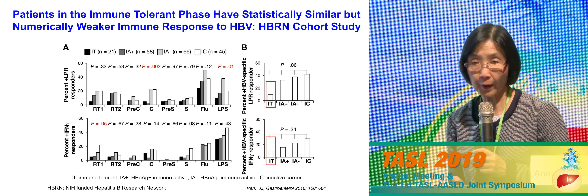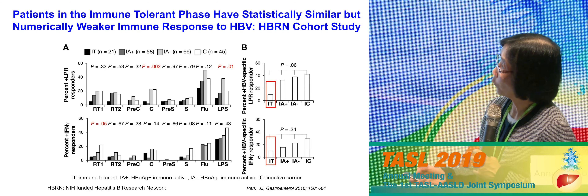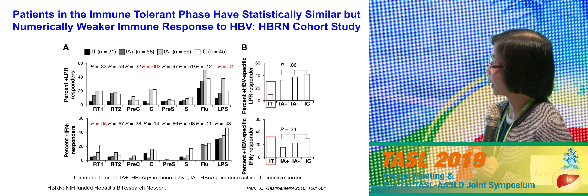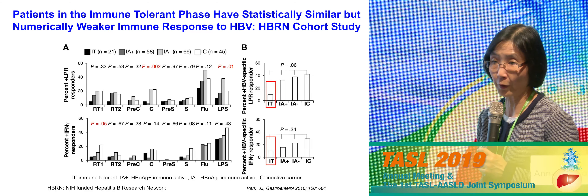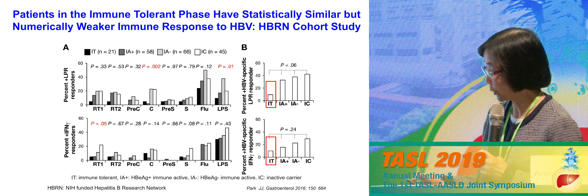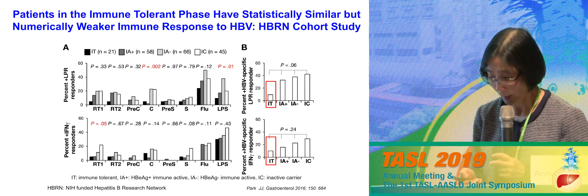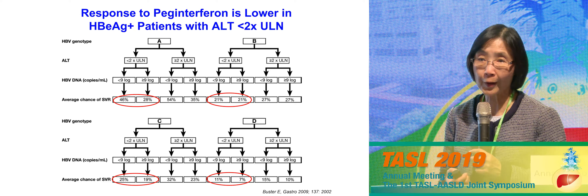Returning to immunological studies: data from the NIH-funded Hepatitis B Research Network showed that when you look at T cell response across immune tolerant, immune active, and inactive carrier groups, there's no statistically significant difference. But statistical significance and clinical significance are different. Looking at the height of the bars, the immune tolerant group has a lower immune response — it's just that we had fewer patients in that group (21 patients versus 50–60 in the other groups). With similar numbers, this might actually reach statistical significance.